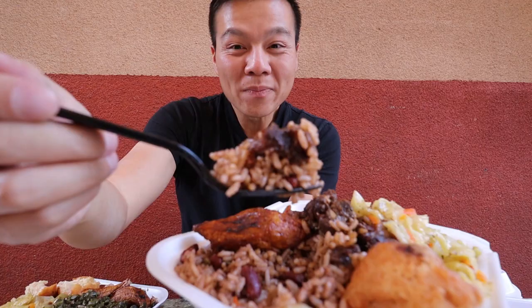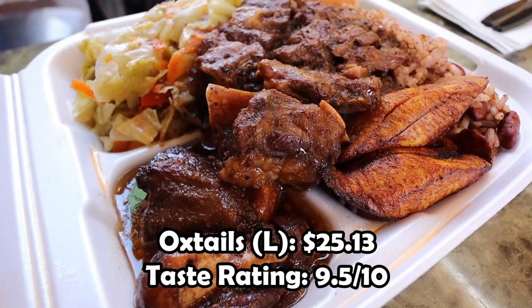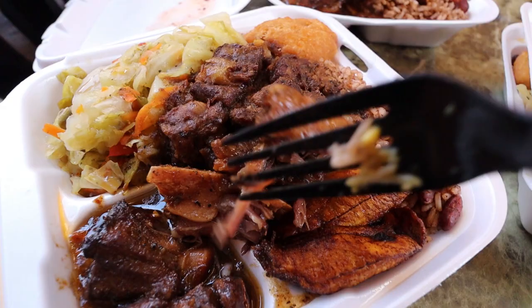Oh my god! It's like melt in your mouth soft. Nice, a little bit of soft tendon, a little bit of soft fat. Literally things are like fall off the bone. No effort. That's got to be some of the best oxtails that I've ever had.